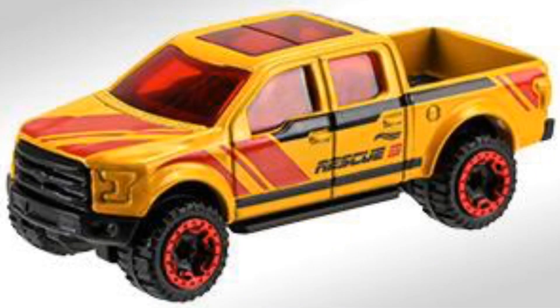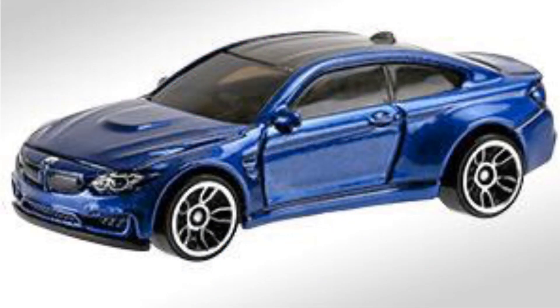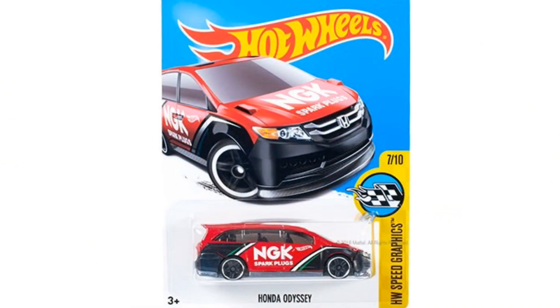The first-to-market cars include the 2015 Ford F-150 Rescue Truck, as well as the blue BMW M4, which is another one I'm very excited to find to add to my BMW collection. This one looks really good with those chrome wheels to accent that dark blue paint. We also got the Honda Odyssey in red.